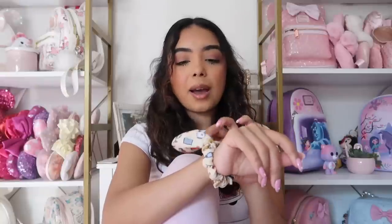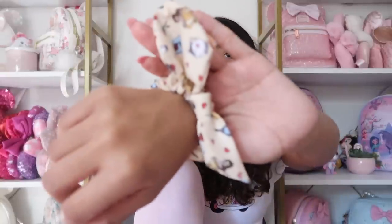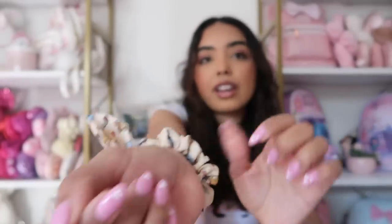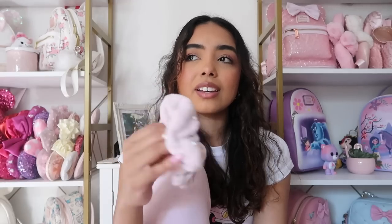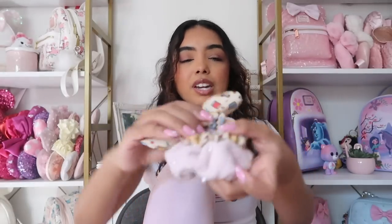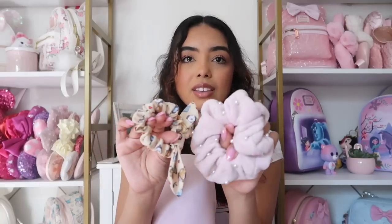I do have some scrunchies. This is a bell scrunchie — it has a little bow and I think it's a really cute little accessory. There's also a jumbo scrunchie they did for their summer collection — it's like a terrycloth material with little pearls, just a bigger scrunchie. To compare the sizes, the actual scrunchie itself is about the same size; it's the fluffiness that's different.